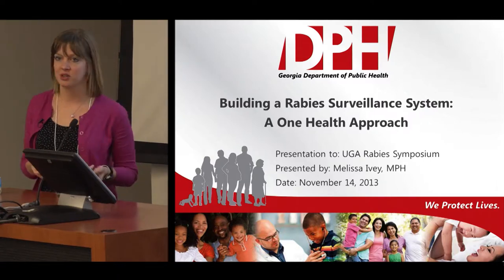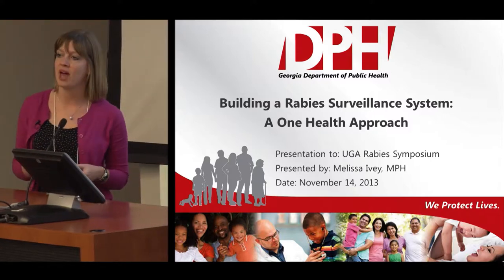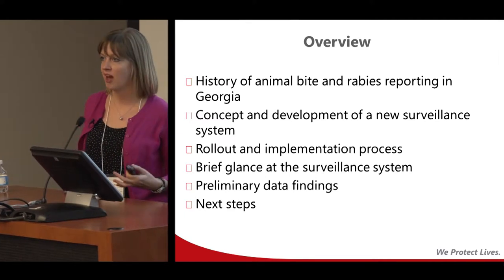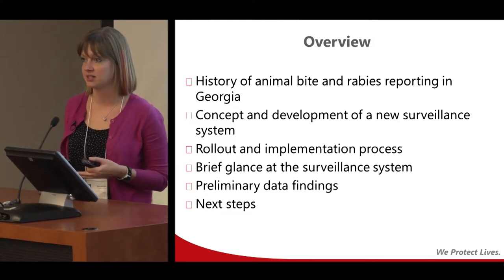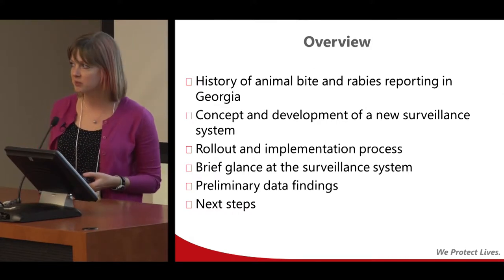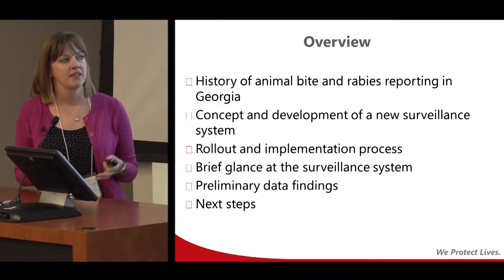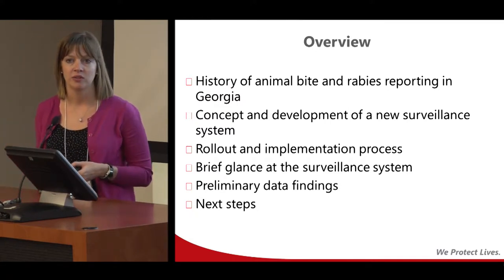I was asked to talk today about a very practical example of how we're implementing One Health here in Georgia. I'm going to talk about our new rabies surveillance system that was developed starting in 2010. We'll start by talking about the history of how reporting was done prior to that, what some of the issues were, why we wanted to create a new and better system, how we developed and rolled that out across the state, then take a look at the surveillance system itself with some screenshots, look at some of the data we're now able to collect, and talk about future plans.